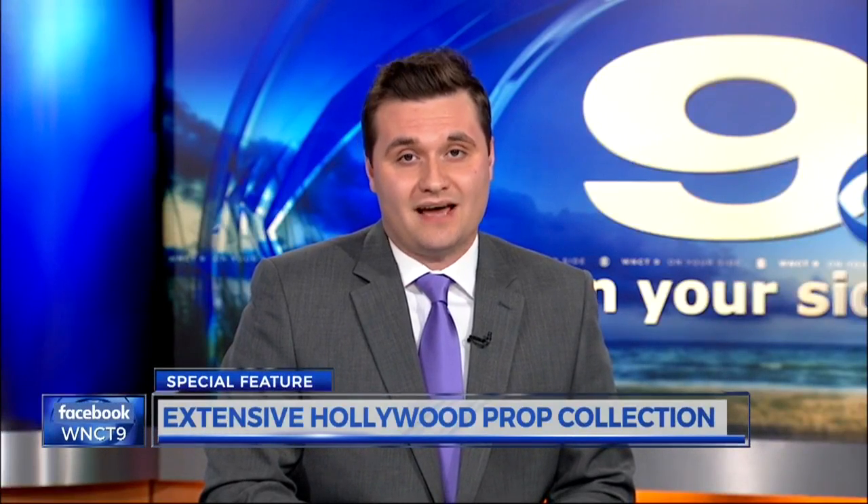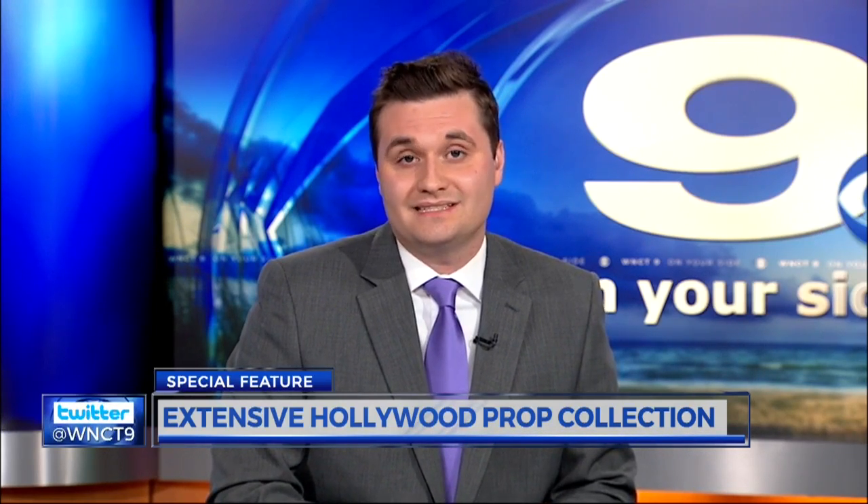Now to a special feature here on Channel 9. The East is home to one of the biggest collections of Hollywood props across the nation. The owner, Wesley Cannon, recently spoke to WNCT, and as Nicole Newman reports, one of the special features is his horror movie rooms.